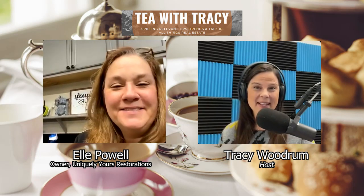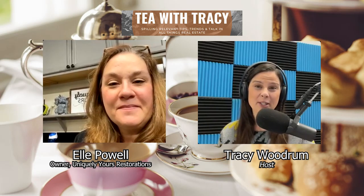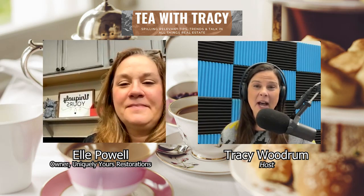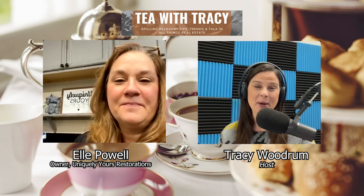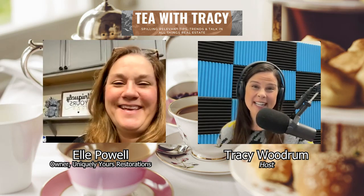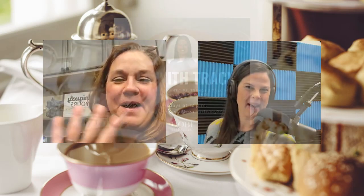Thank you so much for joining us, Ellie, and thank you for all the beautiful work that you do. I appreciate you having me on - it's a pleasure. If you want to check out her pages for some inspiration, Uniquely Yours Restorations - you can find that on Instagram or on Facebook. Thank you all for tuning in, whether live or on the replay, and we'll see you next Tuesday at 12 on Tea with Tracy. Bye-bye!